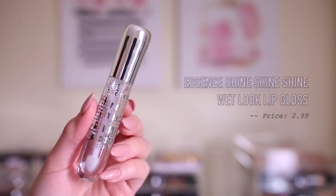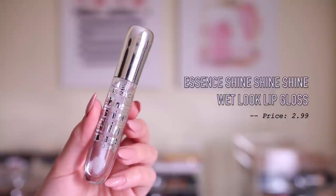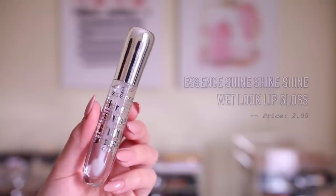And then speaking of Essence, I got another one of their Shine Shine Shine Wet Look lip glosses. This is just a clear lip gloss — I feel like every single makeup lover needs a clear lip gloss in their collection, especially this one because it's only $3. The smell is amazing. It's a really creamy, nice formula — not goopy or sticky. You can top it off with pretty much anything: wear it on its own, top it off with a nude lip liner, lipstick, liquid lipstick, a bolder color, whatever. Mine is so nasty because I use it all the time and it's running pretty low, so I just decided to get a backup.